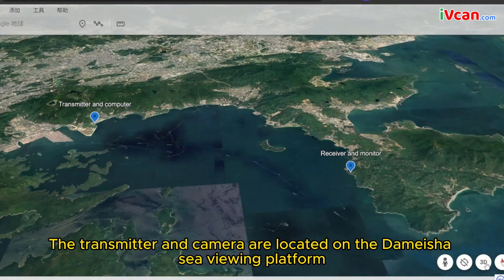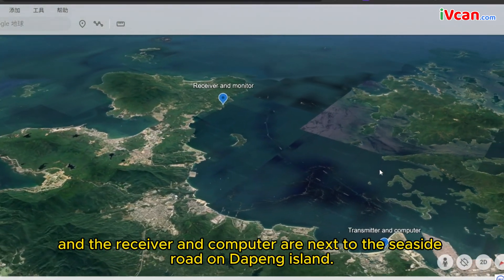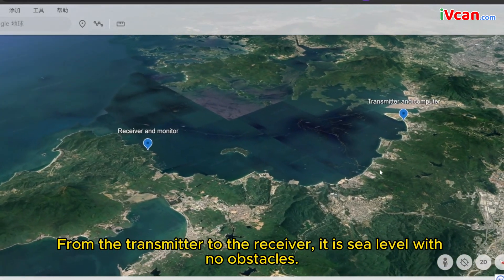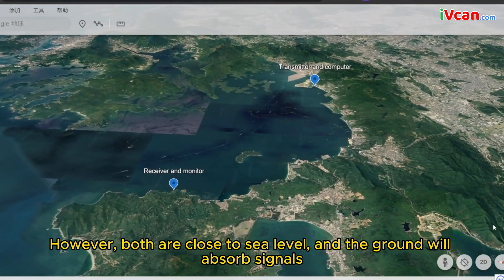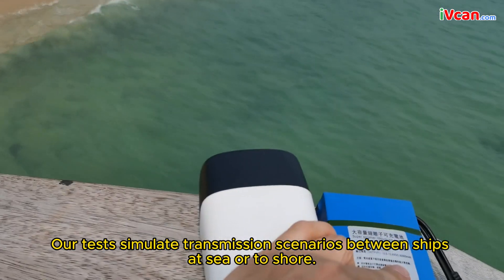The transmitter and camera are located on the Damesha Sea Viewing Platform, and the receiver and computer are next to the seaside road on Daping Island. From the transmitter to the receiver, it is sea level with no obstacles. However, both are close to sea level, and the ground will absorb signals. Our tests simulate transmission scenarios between ships at sea or to shore.